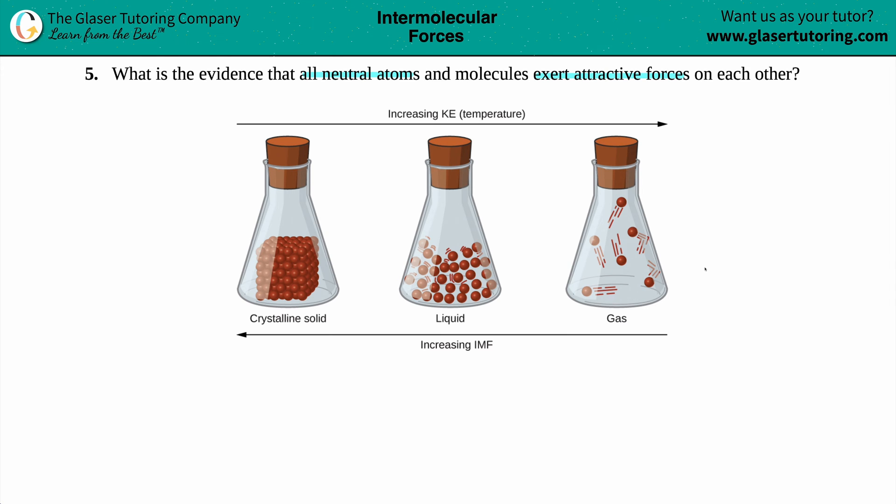I pulled up this little drawing here and it depicts the three states of matter. We have a crystalline solid — crystalline just means that you're making a crystal, but it's a solid nonetheless. If you see an S on a balanced equation, that's solid form. Liquids are L's, and gas is G.